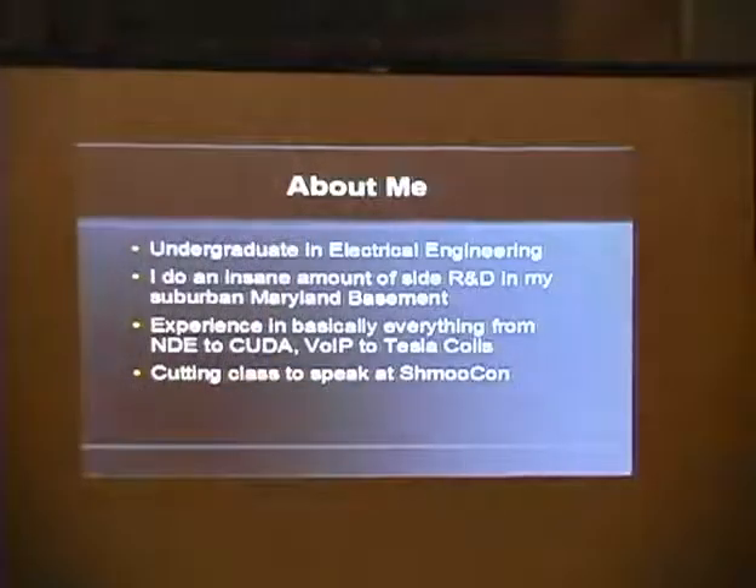A little bit about me: I'm an undergrad in electrical engineering at a major U.S. research university. I do an insane amount of my own R&D outside of school in my basement in suburban Maryland. I'm experienced in basically everything from non-destructive entry to CUDA, VoIP, to Tesla coils — I'm just a tinkerer. I love building stuff, and that's why I took on the Schmoo Group's hard drive data destruction challenge and succeeded. I'm cutting class to speak at SchmooCon — I actually had to cut Friday EE class to make the flight out.